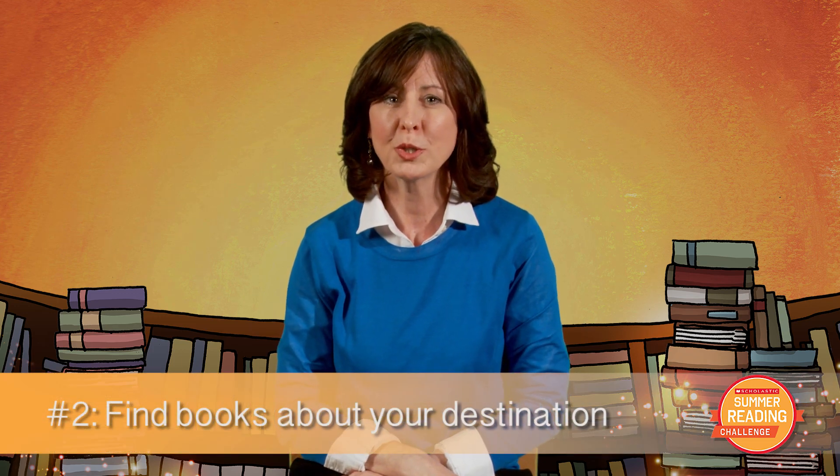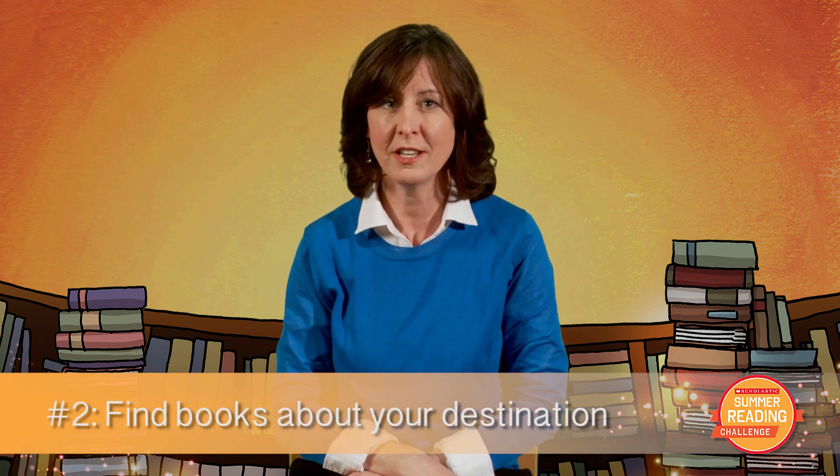2. Pick up books or brochures to learn about the area, history, and people of that region. 3. Pack a few Mad Libs to take on the road. They are great fun for a trip, and it's another way to power up and read.